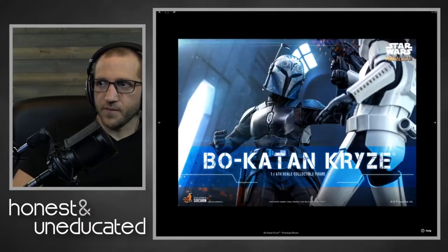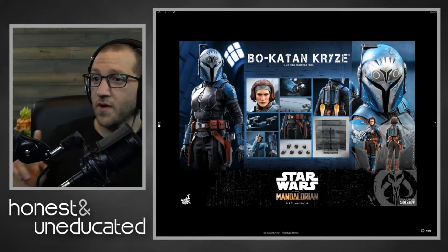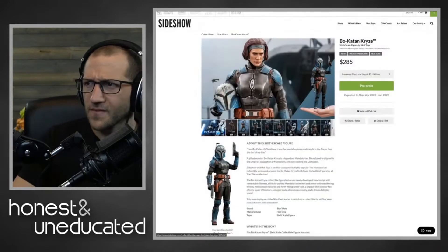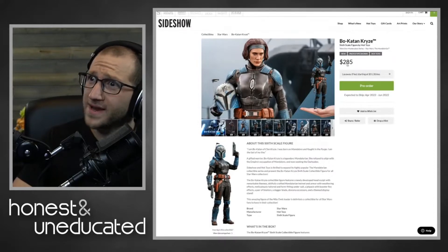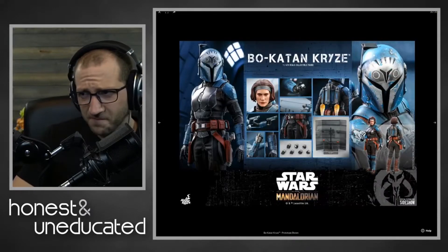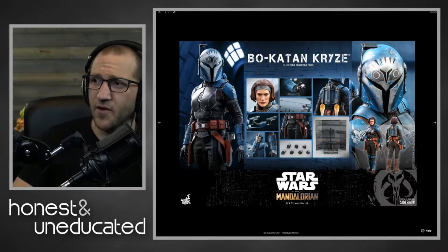Let's talk about this Bo-Katan. There's a couple things I found to be quite shocking with this. The first thing — this thing is almost 300 dollars. That's quite a big price tag, and I don't know where that money's going. It's a hefty price tag.